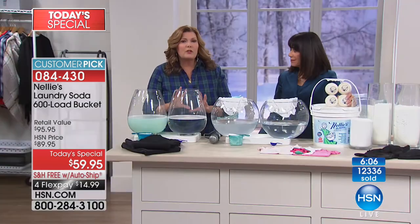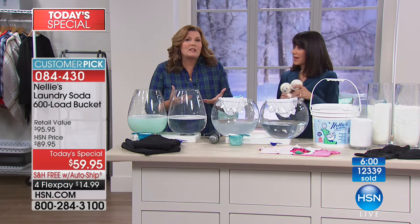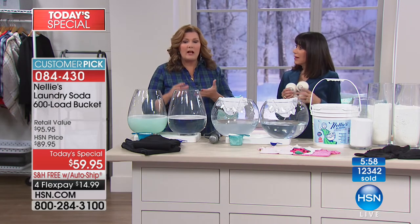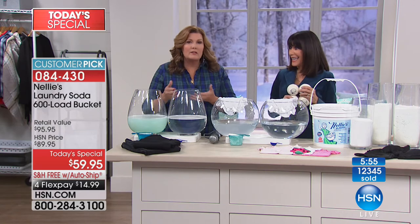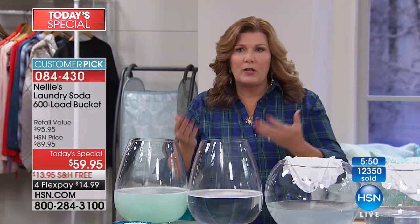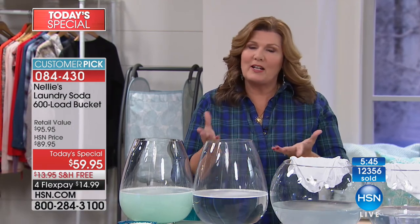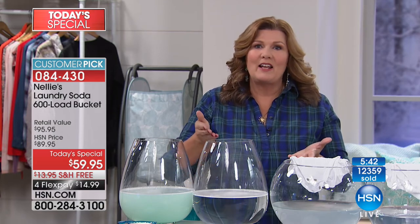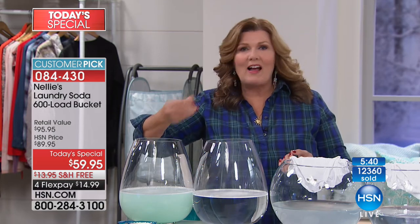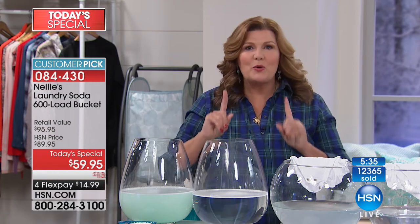It's such a great combination — Nelly's All Natural Laundry Soda gets your clothes purely clean without all the additives. If you have sensitivities, this is a must-have. It's great for your clothes, great for your family, great for your skin, great for the planet, and easy on the pocketbook — especially with today's special value. The majority of you are locking it down with the auto-ship. That's so smart.